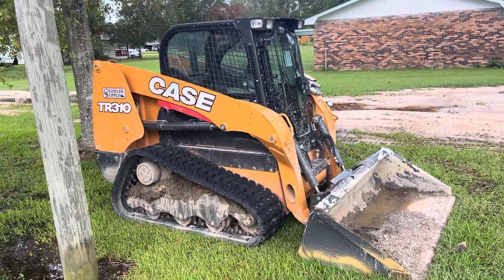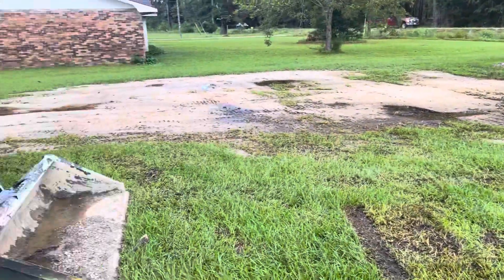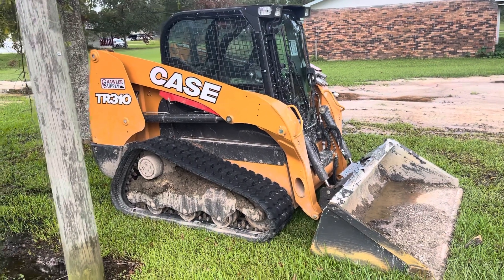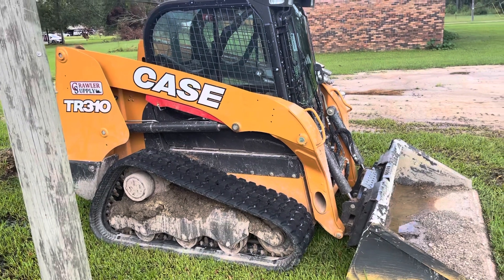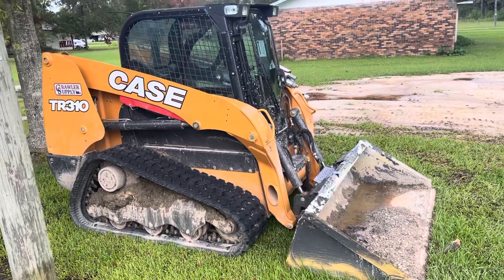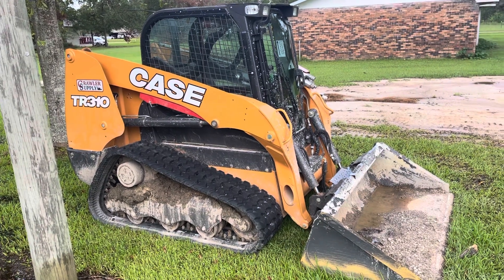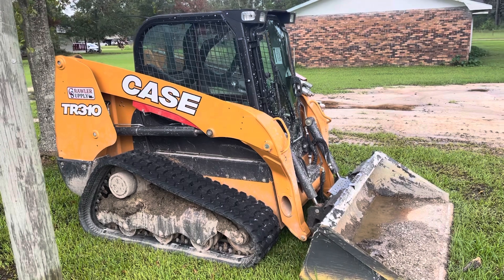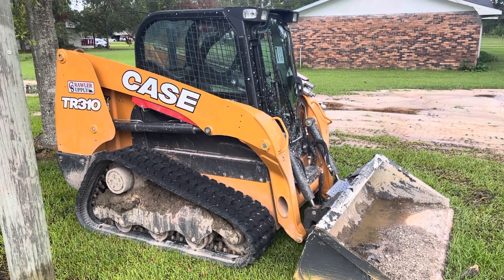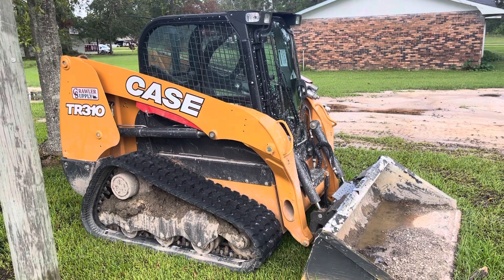They've been really good machines, and I was going to do a review on this particular machine. I have it at the house — been raining a lot, put out a little sand, cleaned up after the hurricane kind of destroyed everything around here. I haven't really seen too much about the Case on YouTube. In my opinion, it's my favorite. It's a very good machine — it's got more than enough power, different modes, and it has the most technology I've seen out of any of the newest skid steers. I believe this is a 2019 or 2020 model.